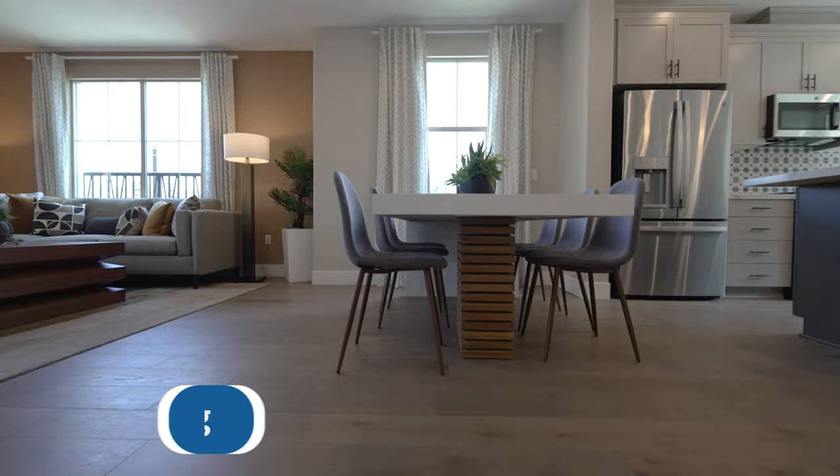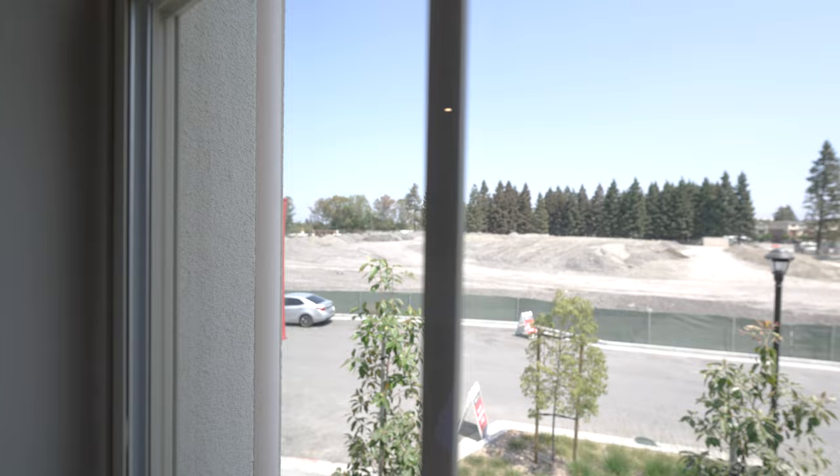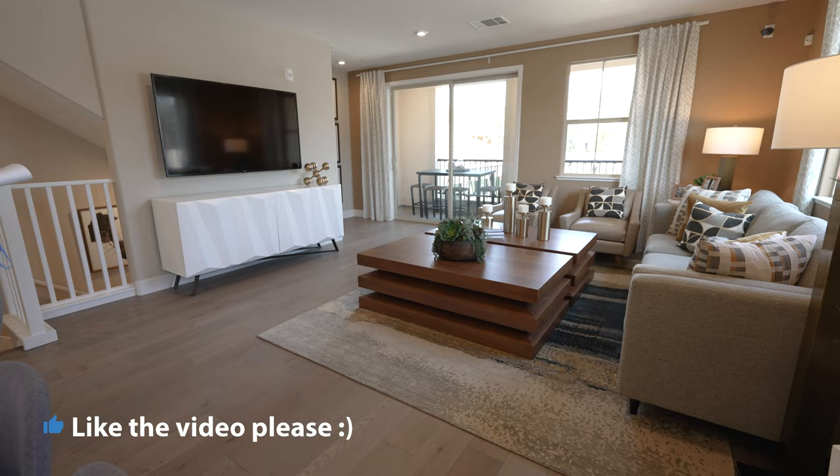Nice dining area, nice window. This home will have a nice view of a park — he said six acres. Yeah, coming soon. Six acres is a lot. Big table is pretty nice.